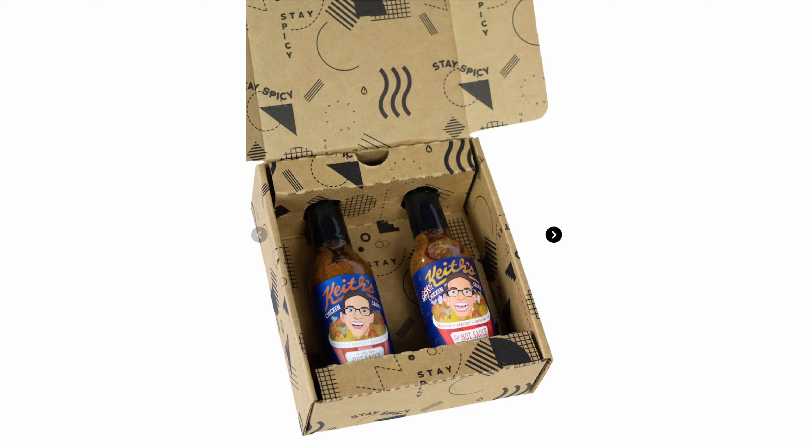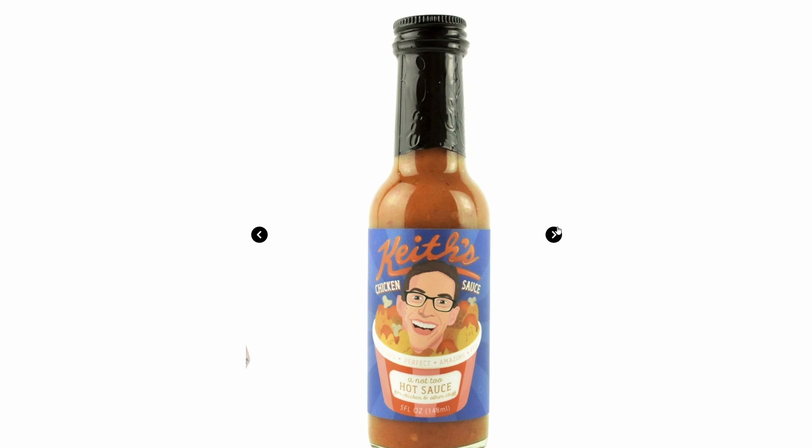A while ago, Keith's Kitchen and Heatness were doing a special giveaway. And I managed to buy that special where you got Keith's Kitchen Chicken Hot Sauce and Keith's Kitchen Hot Chicken Hot Sauce. And you were able to get a signature from Keith himself. As you can see, he has signed the bottle.